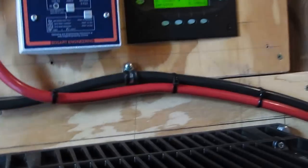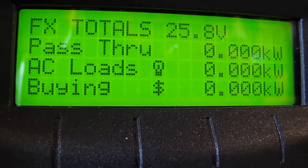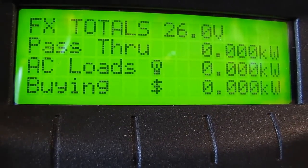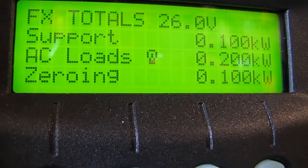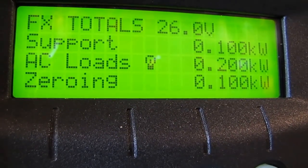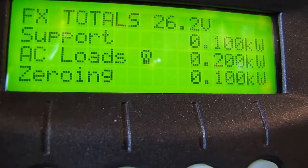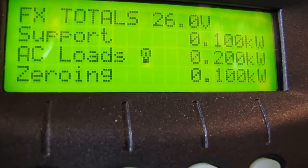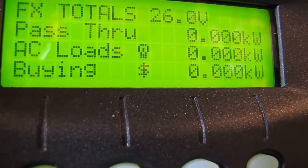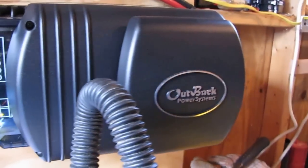This is my Outback Mate. Right now it's reading pass-through: zero watts AC loads, zero watts. AC loads: 200 watts support, 100 watts. Right now we're zeroing in — when it's zeroing that means we're getting close to selling back power — but I've got something inside running so it's not going to do that right now. This is my Outback system.